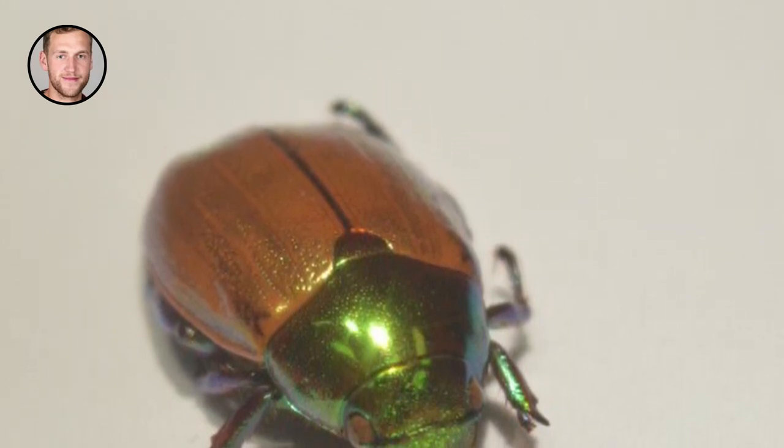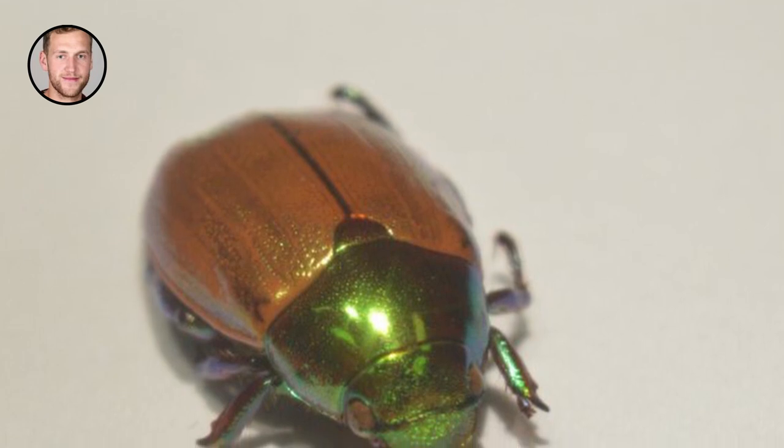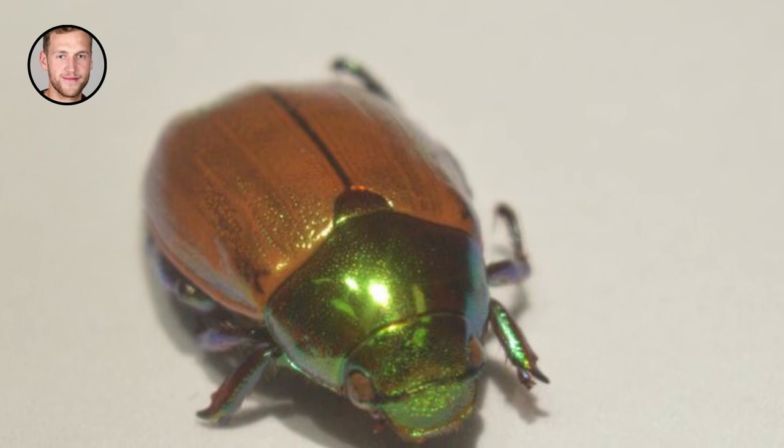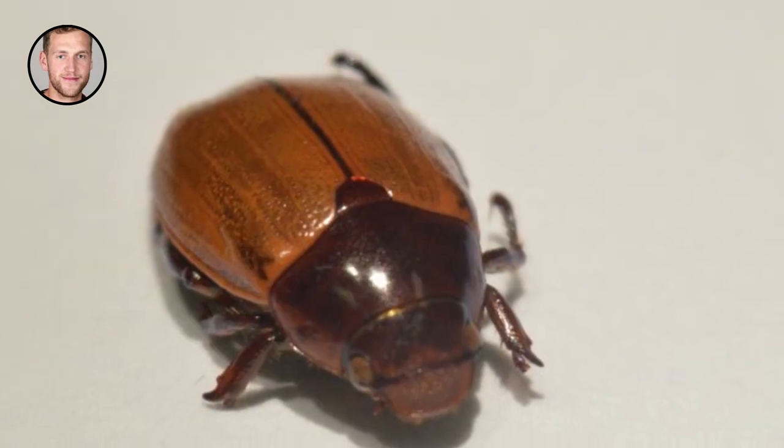For example, if you look at this beetle through 3D glasses like you would get at the cinema, it looks colorful, but only if you look through the correct eye.